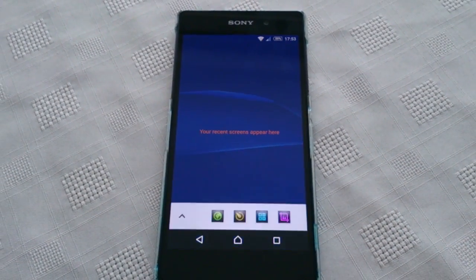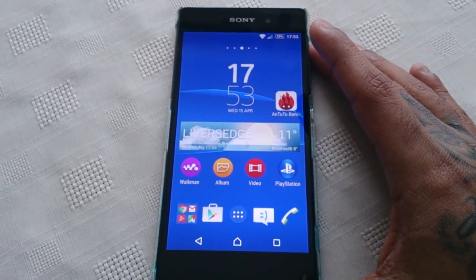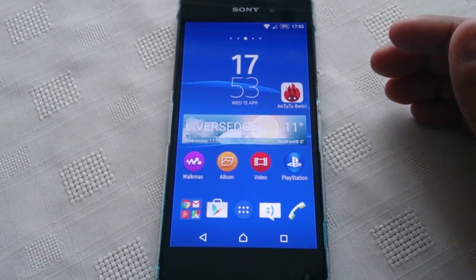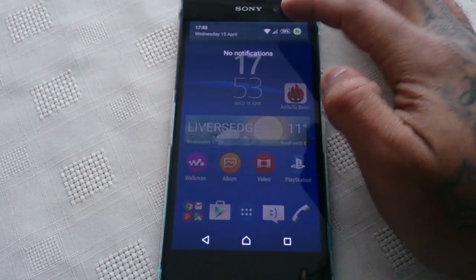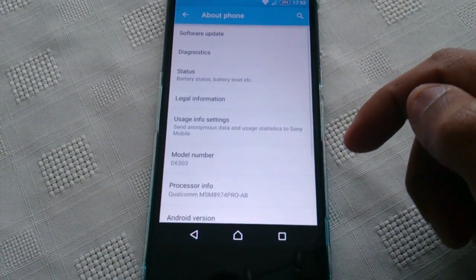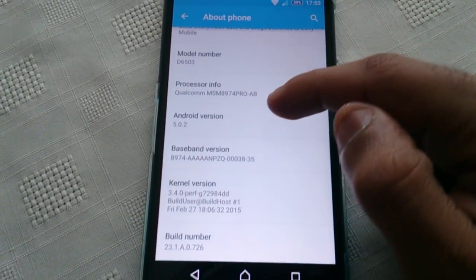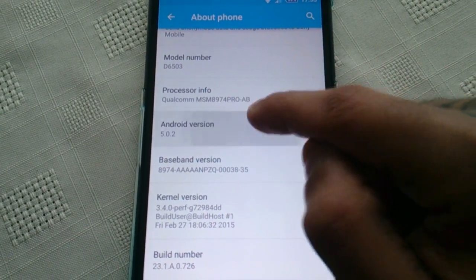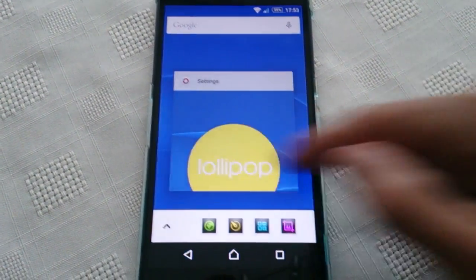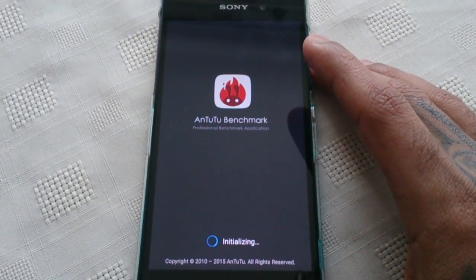It's your boy the Android Doctor back again with another quick video. In this video I'll be doing an AnTuTu benchmark test on the Sony Xperia Z2, which is now running the official Android 5.0.2 update. The reason I'm going to perform this test is just to see if there's an overall improvement regarding performance with the new Android 5.0.2 update. The application I'll be using is AnTuTu Benchmark, so I'm just going to start the test real quick.